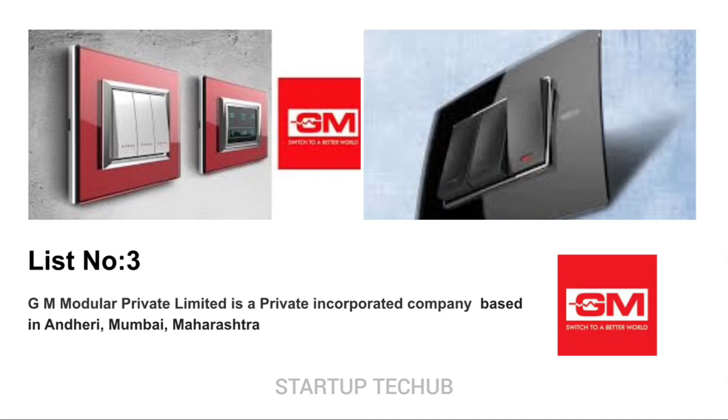GM Modular Private Limited is a private incorporated company based in Andheri, Mumbai, Maharashtra. When it comes to design, GM Modular Switches are one of the top choices. They are pioneers in smart technologies and the designs are unconventional. They are a perfect combination of elegance and luxury.